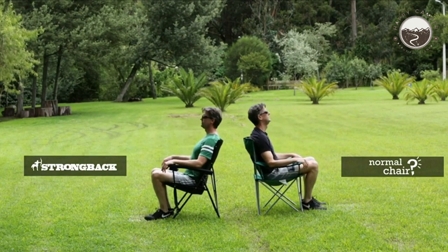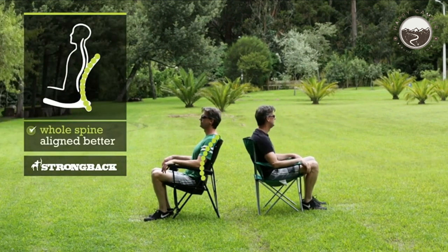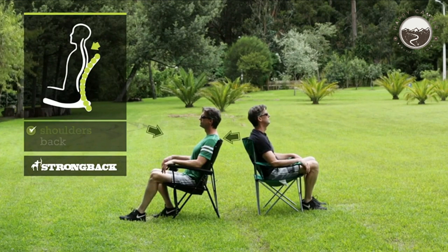This chair has a 300-pound weight capacity. The frame-integrated lumbar support really helps to ensure stability once you're settled in.